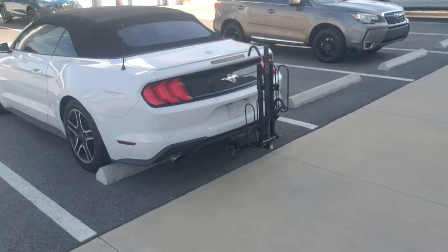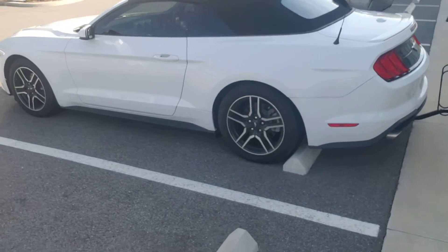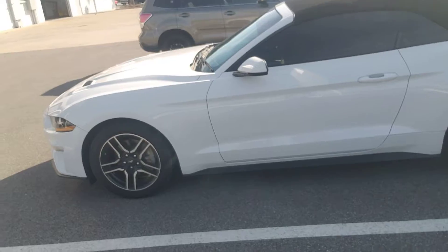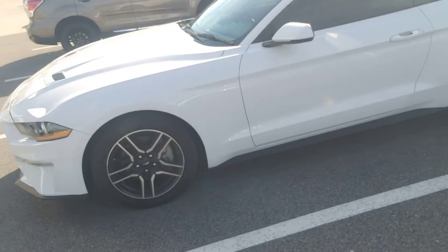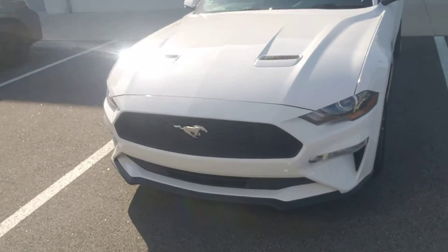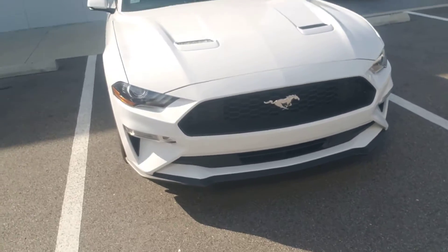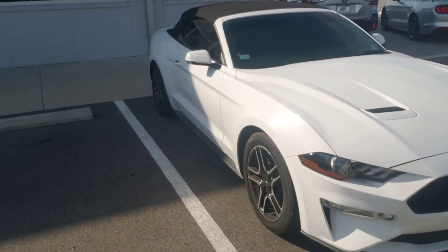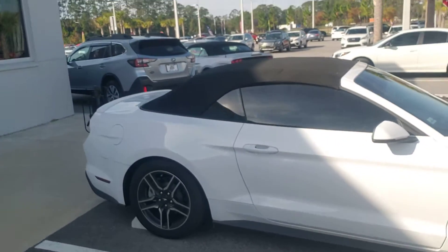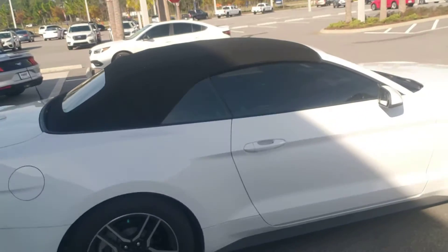Beautiful car. Nice black cladding trim package all the way around the bottom of the car — very nice touch. Very nice Mustang monogram wheels. Of course, the Mustang on the front says it all. Beautiful car — 20,000 miles, 2019. Basically, a three-year-old car that only has 20,000 miles on it has been driven less than 7,000 miles a year.